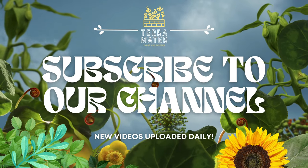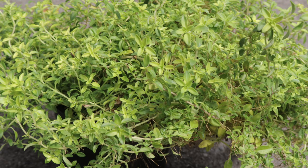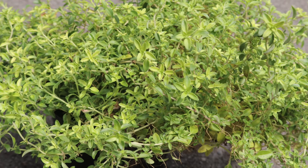Hey everybody, welcome back to Terramater Gardens. Today we're diving into a kitchen classic, English Thyme.